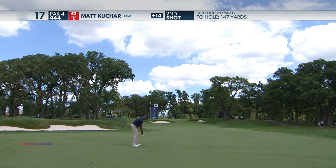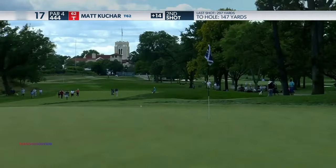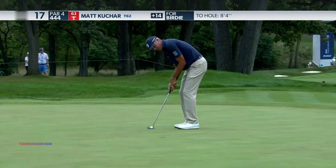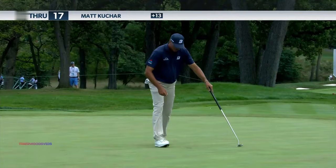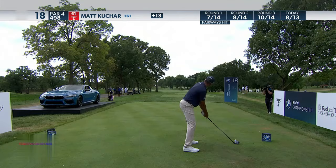Kuchar next. 147, slightly up the hill. Great position here, and there's a full wedge hoisted up in the air. I think we've got the formula, guys — hit greens, you make birdies for Matt Kuchar.